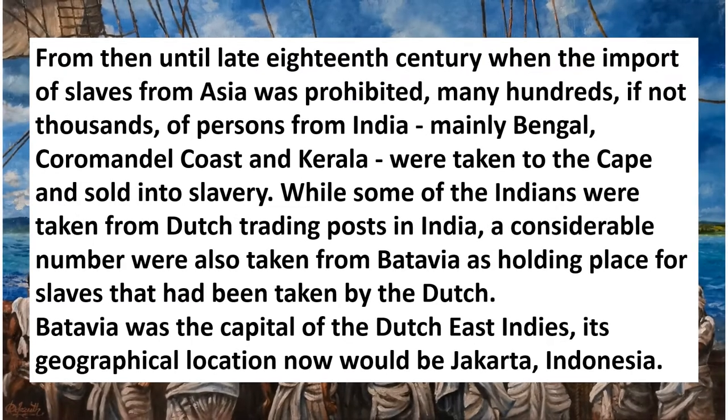From then until the late 18th century, when the import of slaves from Asia was prohibited, many hundreds if not thousands of persons from India — mainly Bengal, the Coromandel Coast, and Kerala — were taken to the Cape and sold into slavery. While some Indians were taken from Dutch trading boats in India, a considerable number were also taken from Batavia, a holding place for slaves taken by the Dutch. Batavia was the capital of the Dutch East Indies, its geographical location now being Jakarta, Indonesia.